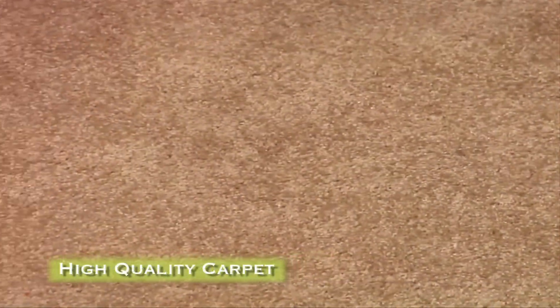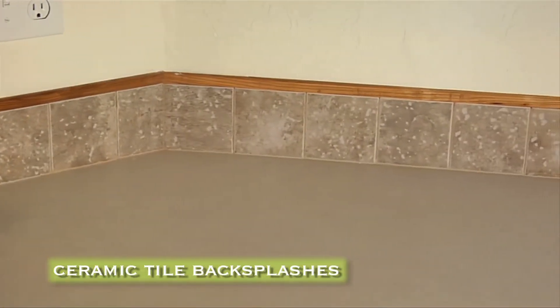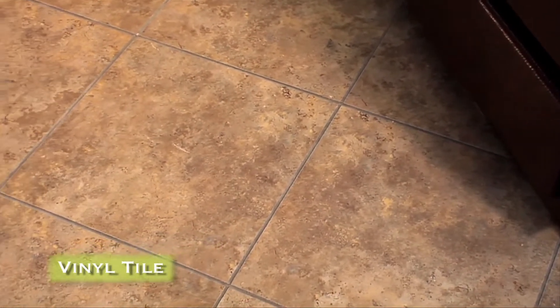High-quality carpet is installed using tack strip, and all countertops have ceramic tile backsplashes. The kitchen, utility room, bathrooms, and entryway are tiled for durable wear and easy maintenance.